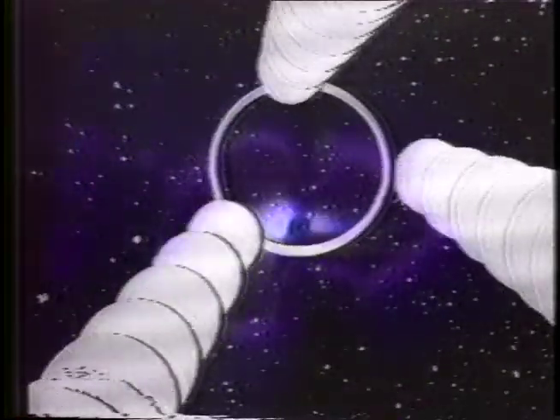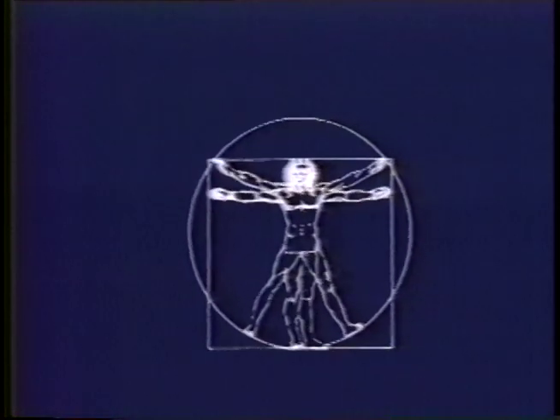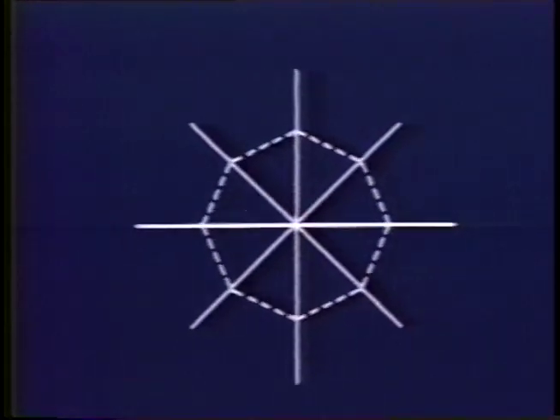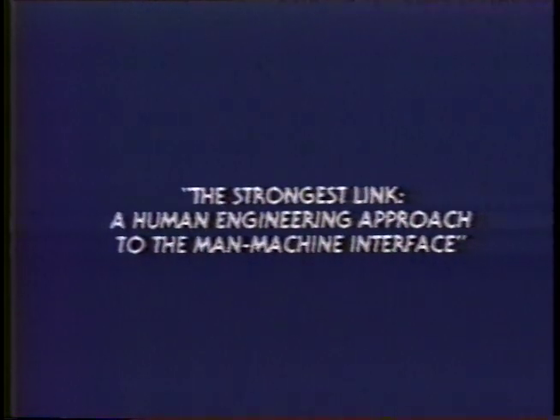At Westinghouse, we believe that human-oriented display systems can yield significant benefits to nuclear utilities — higher operating efficiency, for example, more accurate diagnostics and trending, and improved plant availability. To make this possible, we've developed new tools and methods based on the latest research into human perception and cognition — tools you can put to work today to make the key link in your information chain the strongest link.